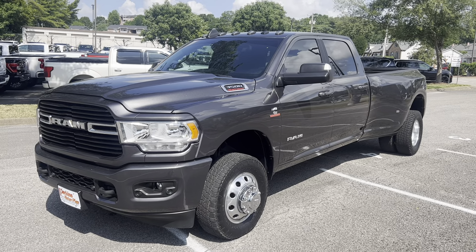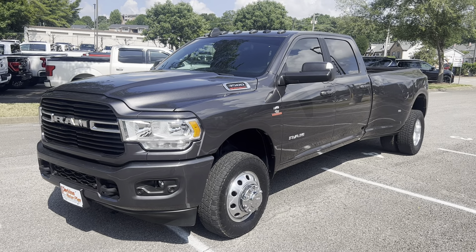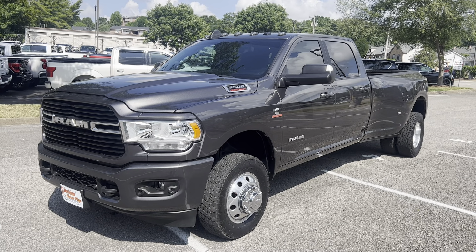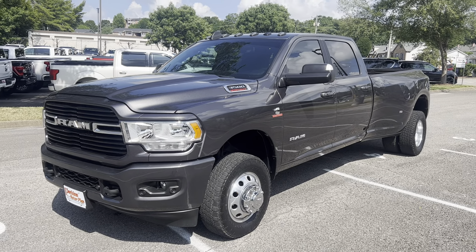Hey Chris, Brad with Perkins Motorplex in Franklin, Tennessee. I've got the 2021 Ram 3500 — this is the Lone Star, 66,000 miles, very nice truck inside and out. As I mentioned on the phone earlier, it does come with our 30-day Powertrain Plus warranty and qualifies for factory-type protection — four years, 60,000 miles.